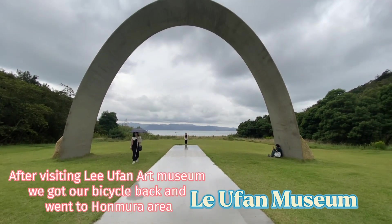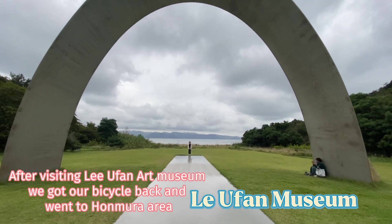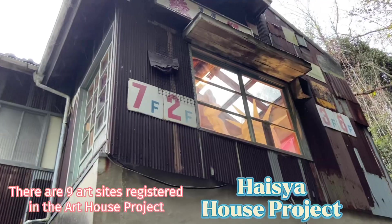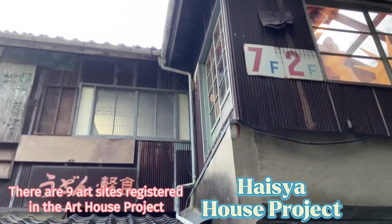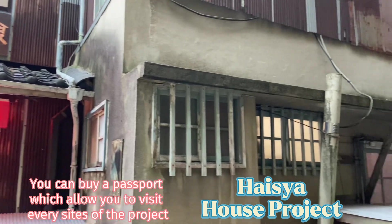After visiting Lee Huan Art Museum, we got our bicycles back and went to the Homura area. There are 9 art sites registered in the art house project. You can buy a passport which allows you to visit every site of the project.